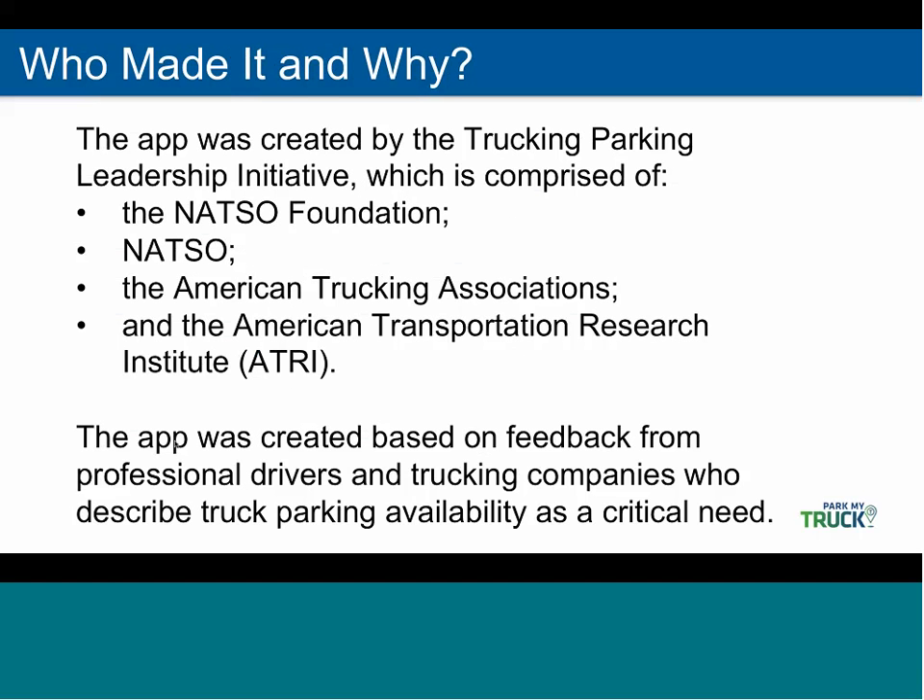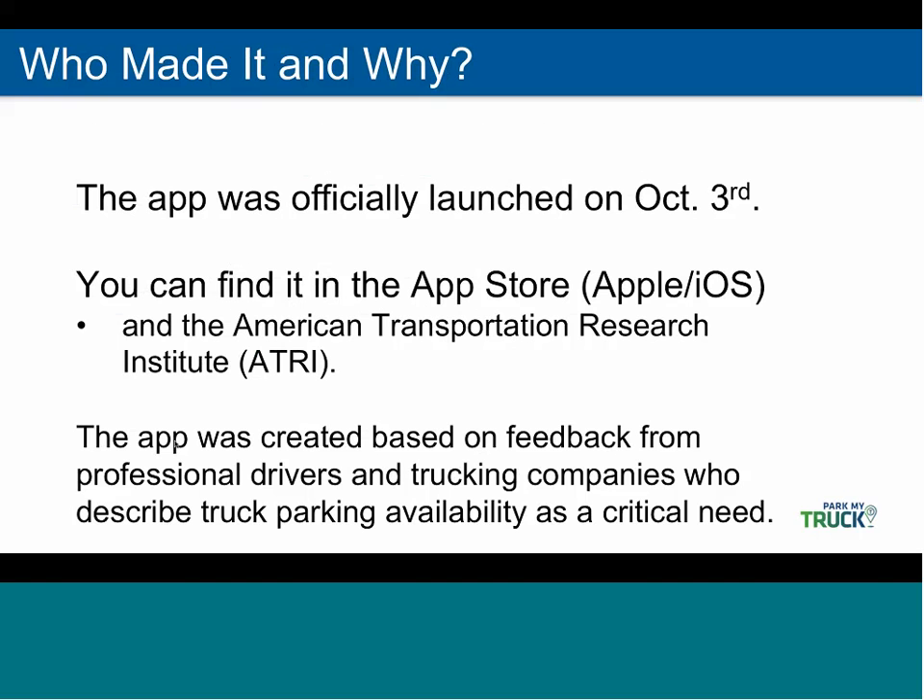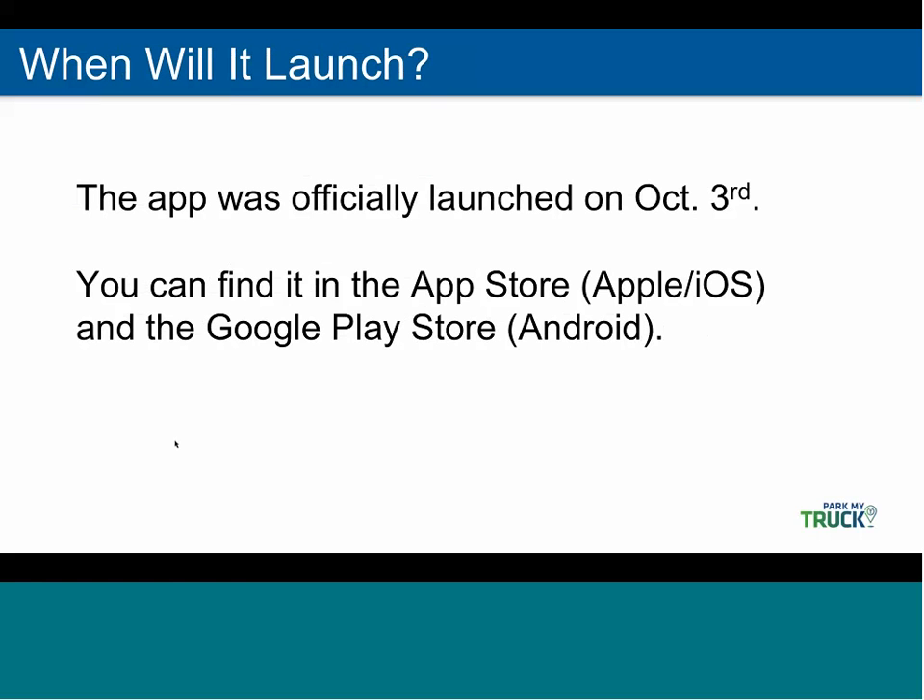It was developed by the NATSO Foundation, NATSO, the American Trucking Association, and ATRI. We initially launched the app on October 3rd. You can find it in the App Store and Google Play Store, and you can find links to that at www.parkmytrucks.com.